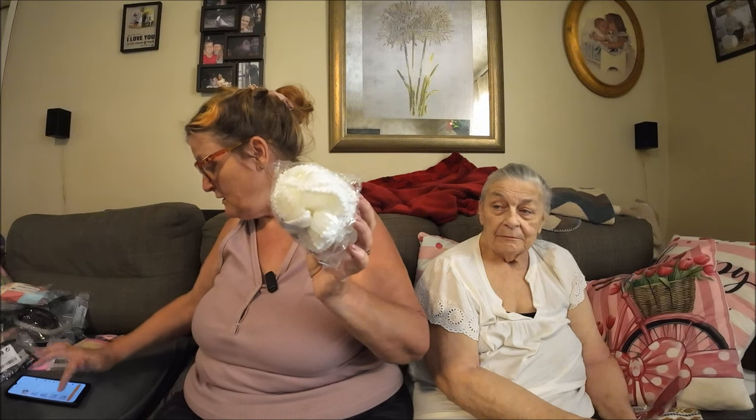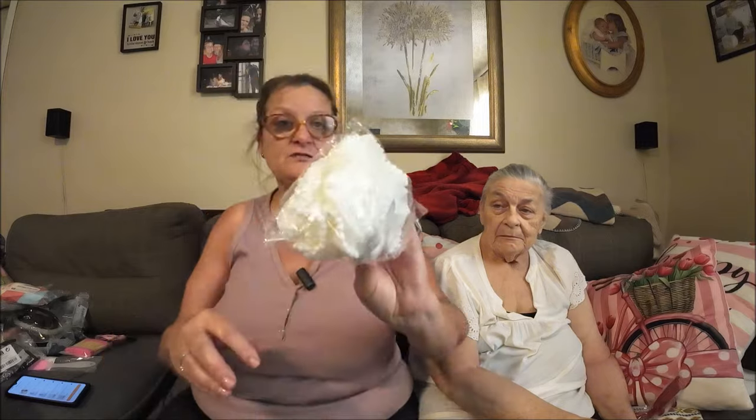I also got another bath scrunchie — a white one this time for 47 cents. You all know what these are so I won't take it out. Interesting that you pay more for the colored ones.